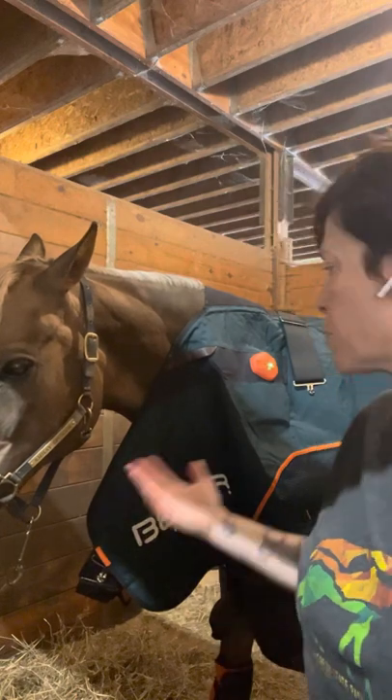Hi everyone, this is Sasha Schwartz from On Demand Restorative Massage and I want to welcome you to my Beamer session with my horse Brady.